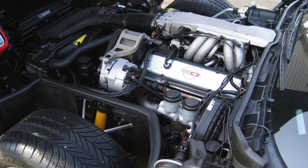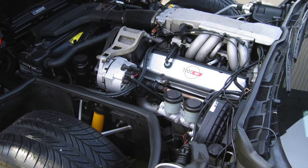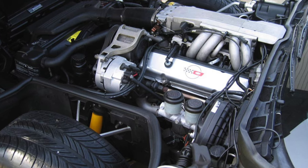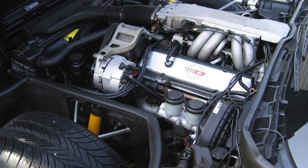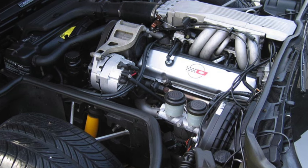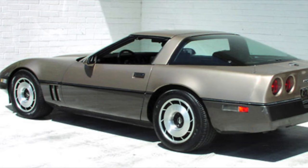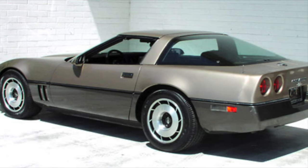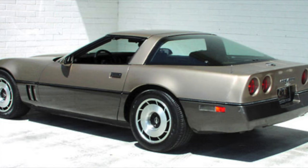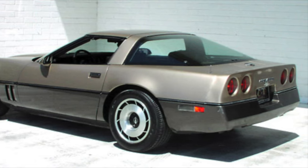Even some of the exotics — like a Lamborghini Countach was making around 375 horsepower, and that was supposedly the fastest car in the world at that time. So it was a different era. You have to always judge these cars based on their respective eras.